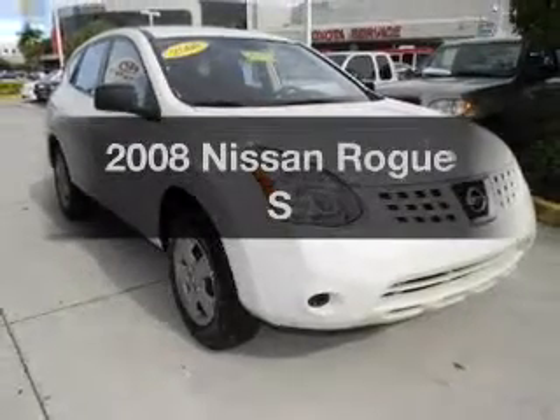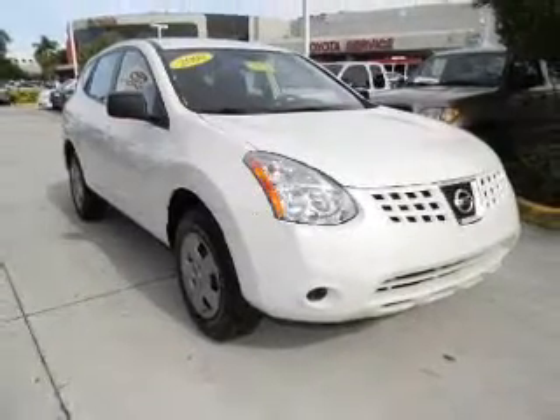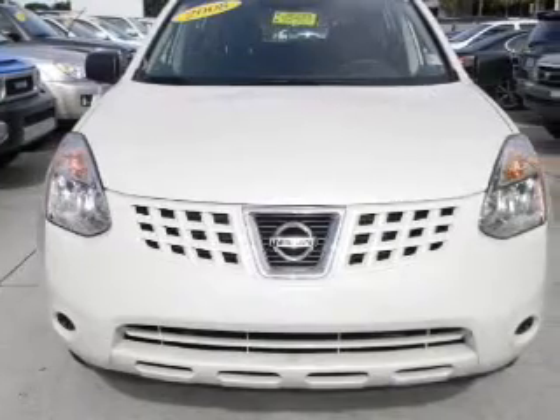Presenting the 2008 Nissan Rogue — everything you need under one roof with this great vehicle.